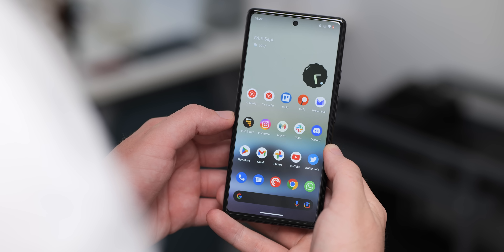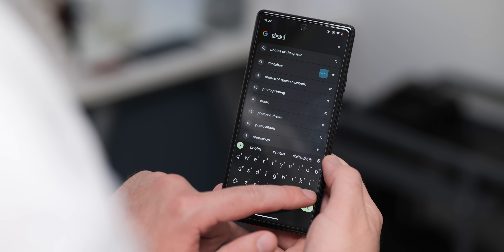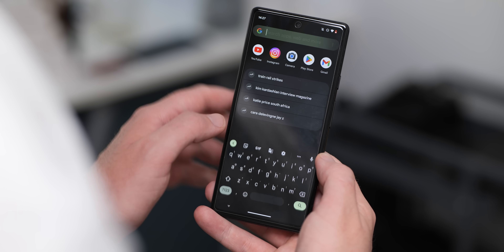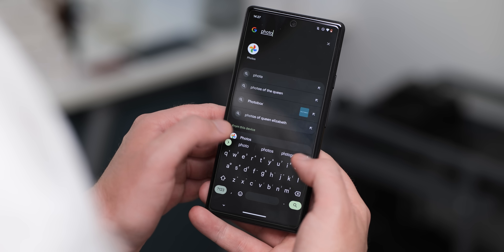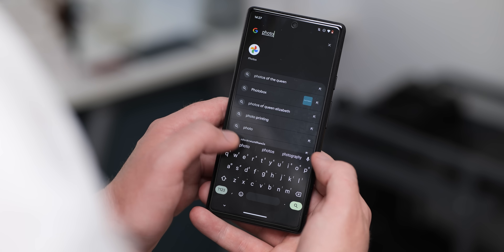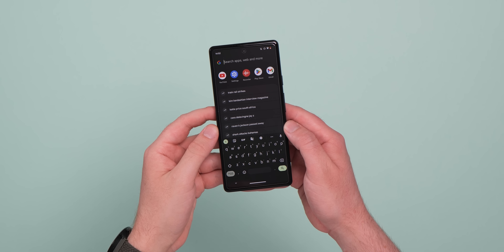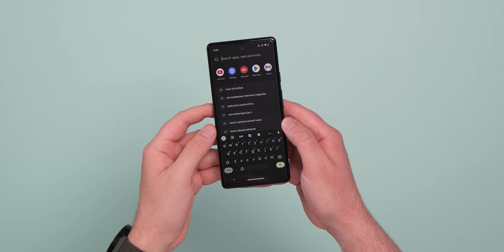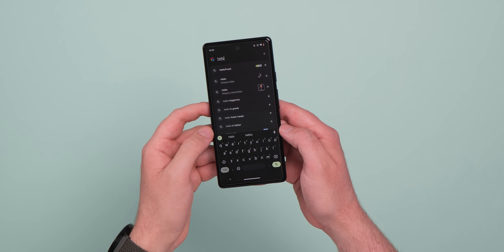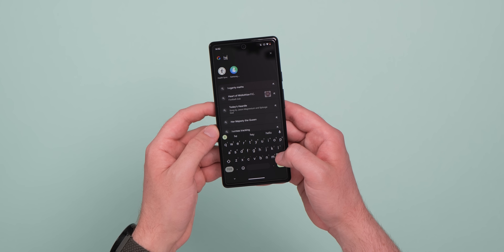The ability to search your device from the Pixel Launcher home screen was supposed to come with the stable Android 13 release, but sadly it didn't quite work out. Although searching via the slide-up app drawer has existed since Android 12, you'll be pleased to hear that the function has been somewhat restored here in QPR 1 Beta 1. The search field at the top of your app grid is identical to the one at the bottom of the Pixel Launcher, and from here you can quick-launch Google Lens or the Assistant, while a visually similar experience for searching your device and web content returns for the first time since that previous beta phase.